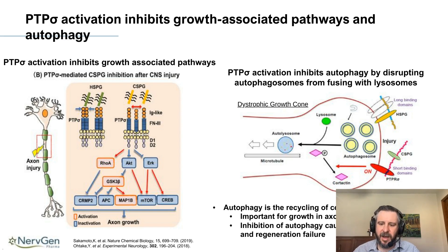One example of PTPσ's local effects is on autophagy — the cell's ability to recycle proteins, which is needed to continue the growth process. If you halt autophagy, the cell can no longer recycle proteins. For autophagy to occur, the autophagosome must fuse with the lysosome to degrade proteins; this step is dependent on a protein called cortactin, which is a direct substrate of PTPσ. When PTPσ is activated through CSPG binding, it causes cortactin to be dephosphorylated and inactivated, halting the fusion step of autophagy and causing the growth cone to become dystrophic. This illustrates that PTPσ has both global second-messenger effects on growth-associated pathways as well as local effects regulating the growth cone at the growing axon tip.